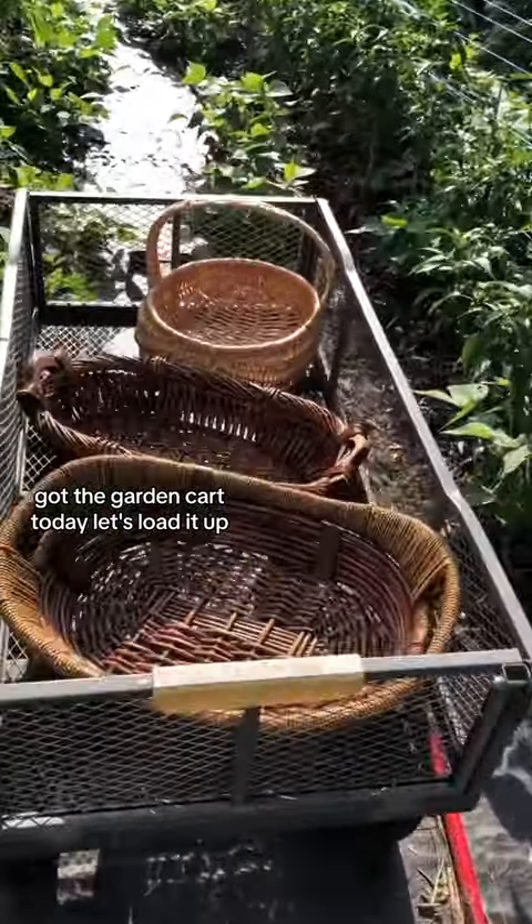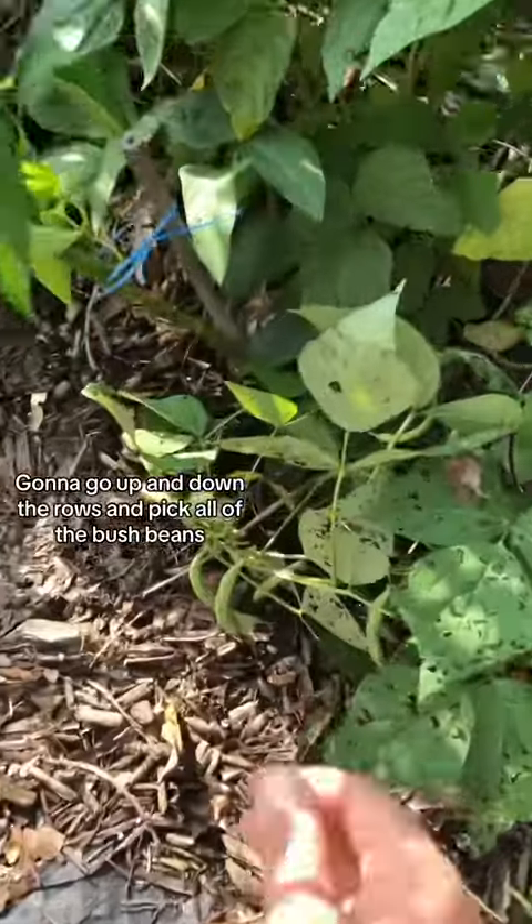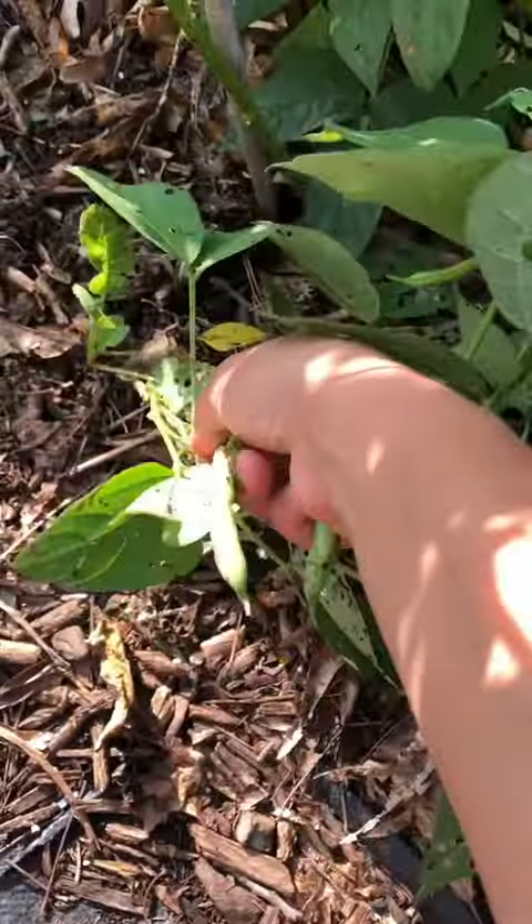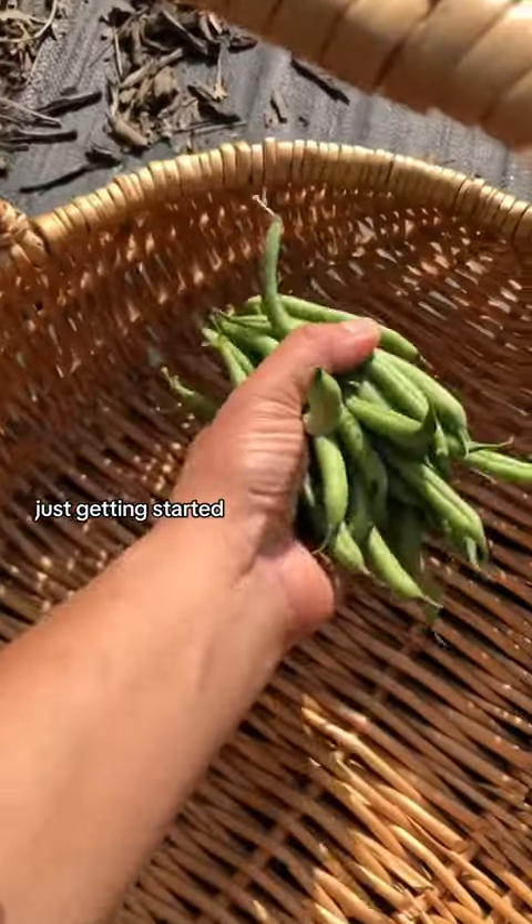Got the garden cart today, let's load it up. Gonna go up and down the rows and pick all of the bush beans. Just getting started.